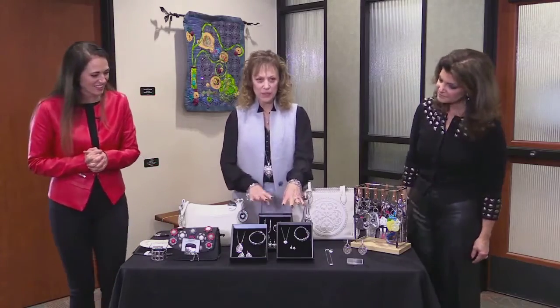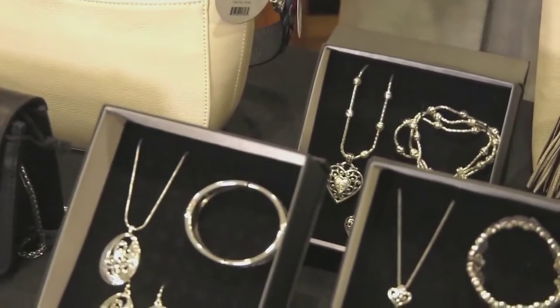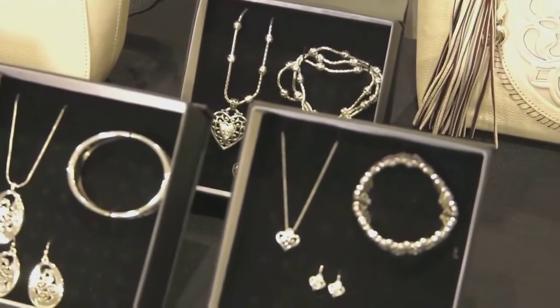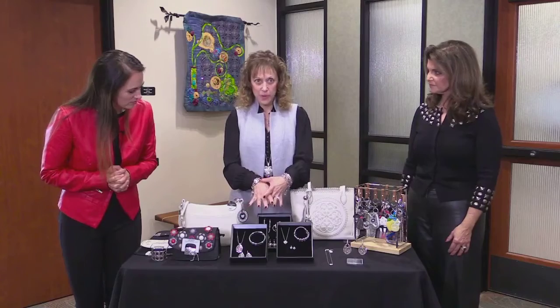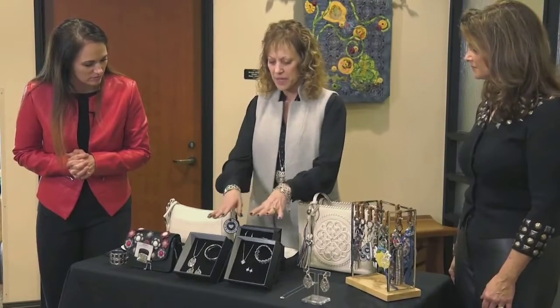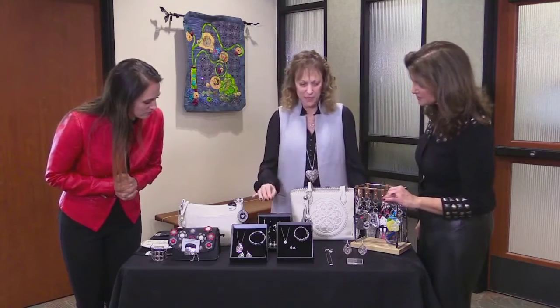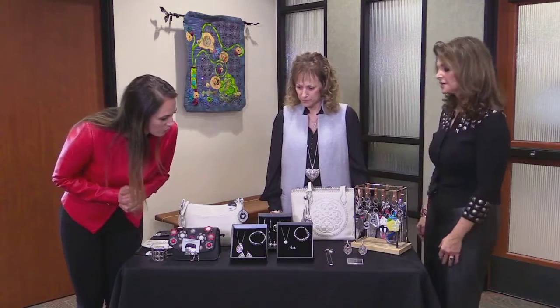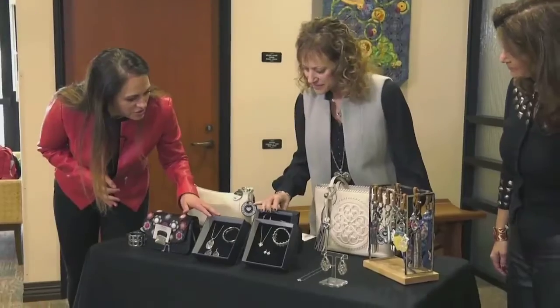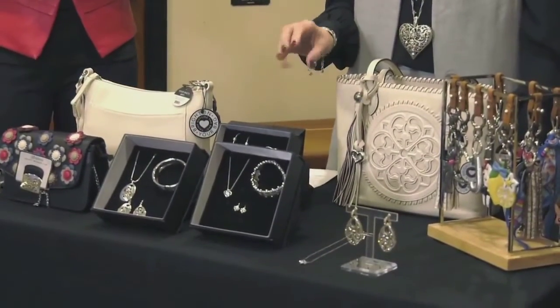The next one is our jewelry sets. These make wonderful gifts, especially with Valentine's Day coming up. They come pre-boxed, and when you buy the whole set this way, you save about $15 per set compared to buying them individually. They all come with three pieces: the necklace, the bracelet, and the earrings. The intricacy here is just beautiful. All of our jewelry is hand-designed in our L.A. office in the City of Industry.